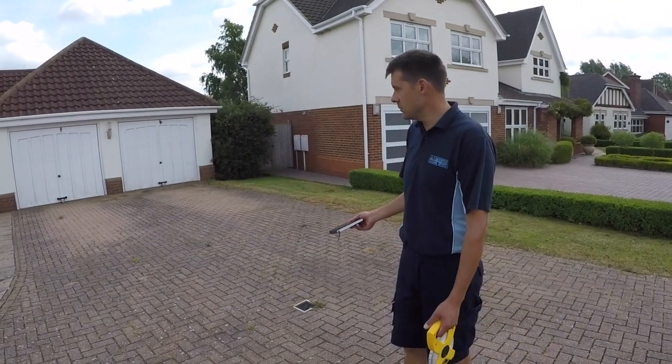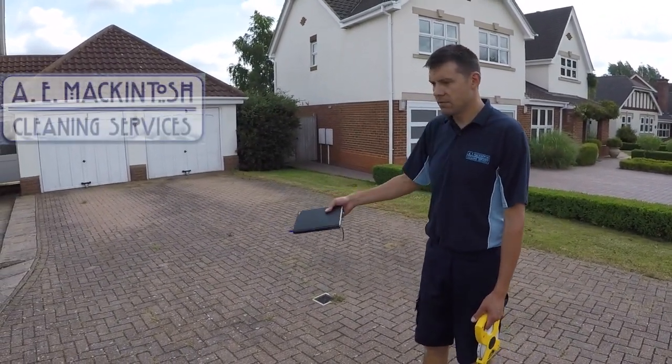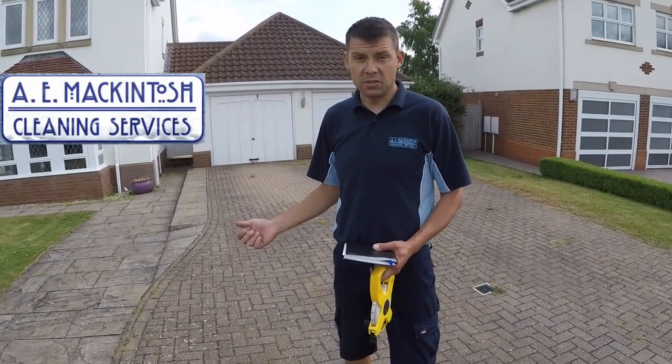We're doing a quote for the driveway at this property — a block paved driveway — and we'll also do a quote for the patio, so we'll show you a quotation for the patio as well.